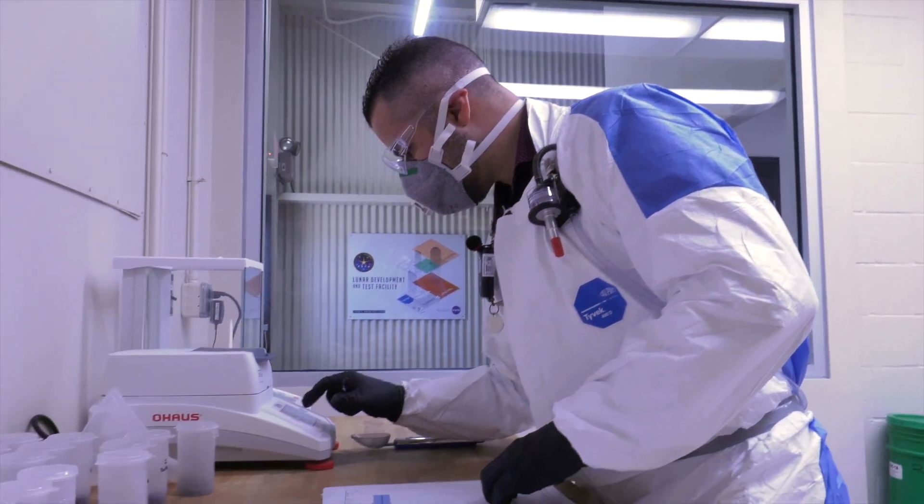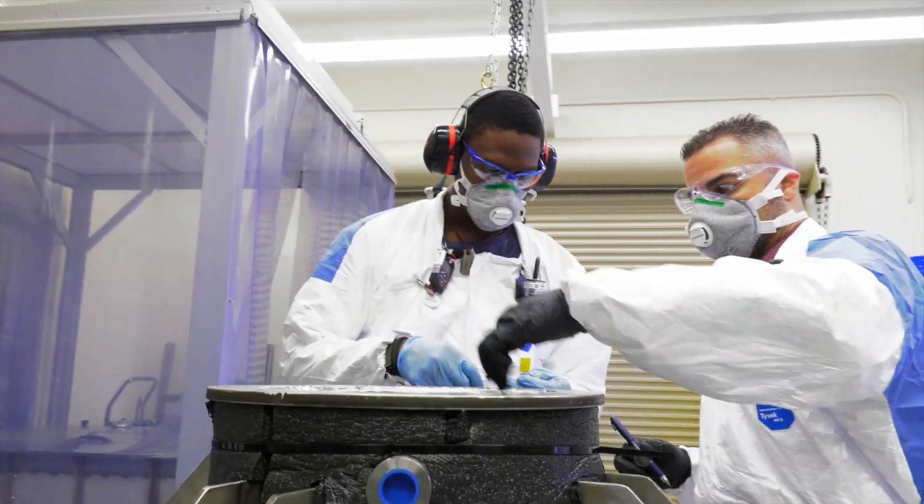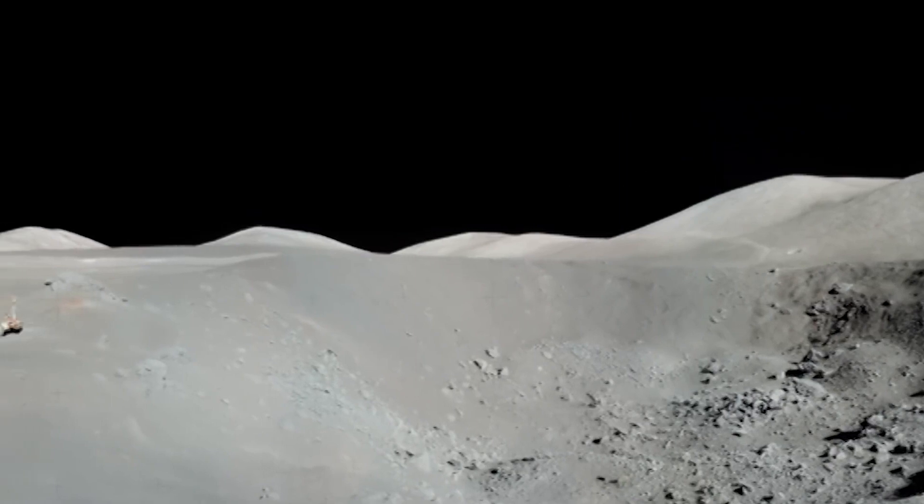The facility will help NASA develop dust mitigation technologies, countermeasures, and procedures that will be tested both here and on the moon with commercial autonomous rovers.